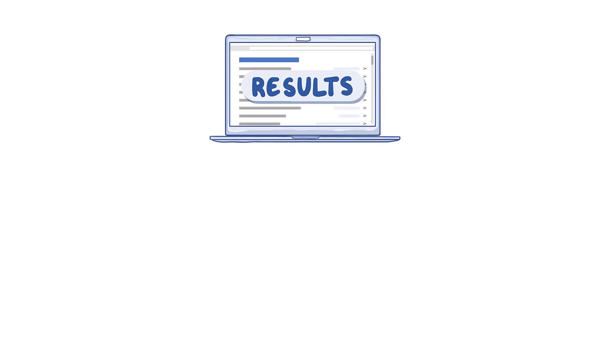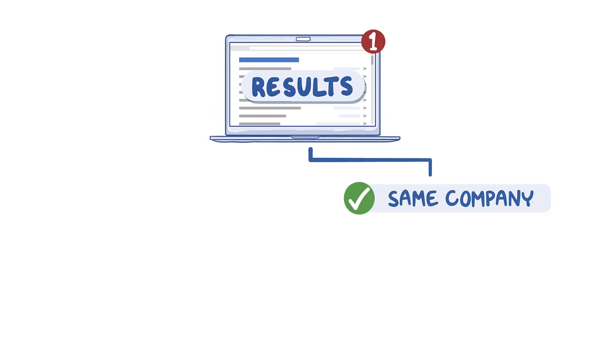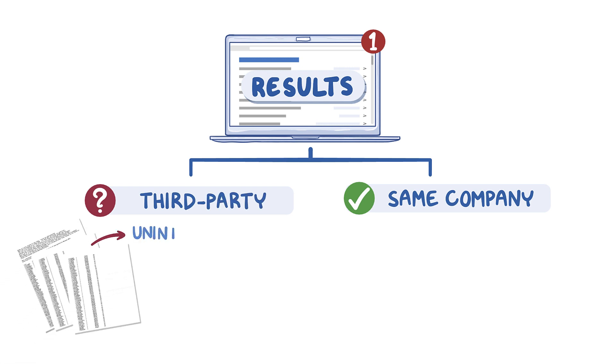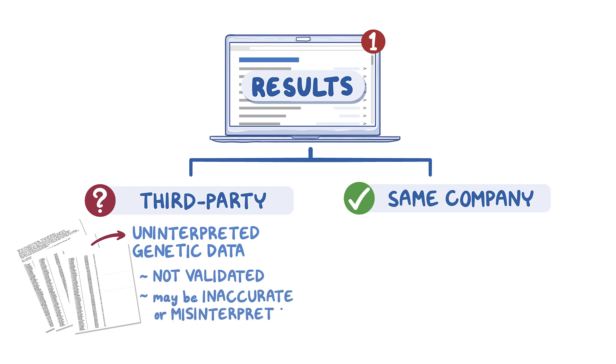Always check if the results are from the same company where the patient sent their sample and not from a third-party interpretive service. The uninterpreted genetic data used by these third-party services has not been validated, so results may be inaccurate or misinterpreted.